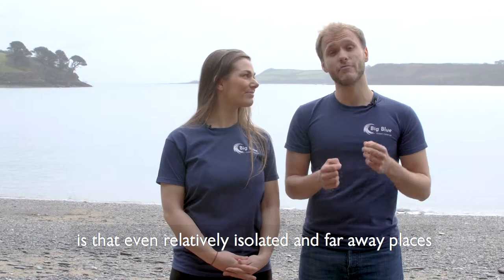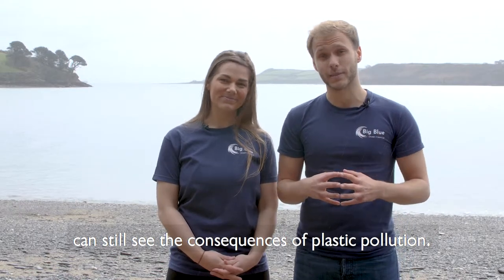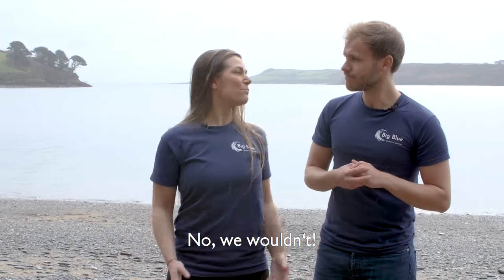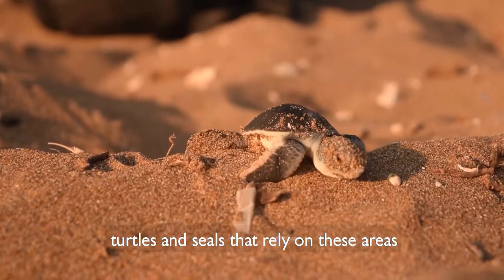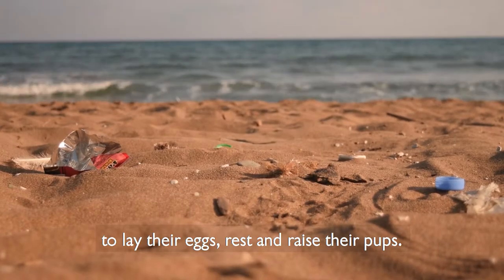So one thing we need to all bear in mind is that even relatively isolated and faraway places can still see the consequences of plastic pollution. And the bigger picture is: would we like to play on a beach that's covered in plastic pollution? No, we wouldn't. And if you don't want to visit a beach like that, then just think of all the animals such as seabirds, turtles and seals that rely on these areas to lay their eggs, rest and raise their pups.